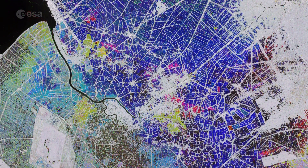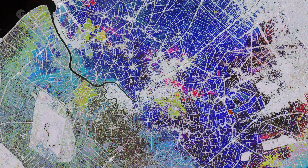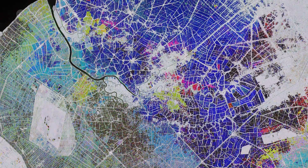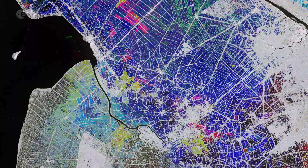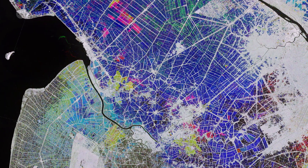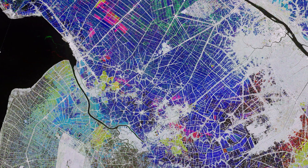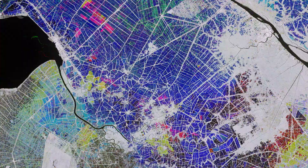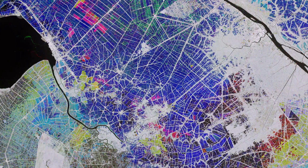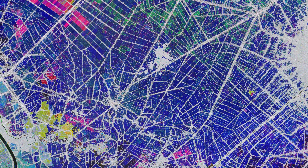This multi-temporal image combines three radar acquisitions from the Copernicus Sentinel-1 mission, taken around one month apart, to show changes in crop and land conditions over time. The bright colors in the image come from changes on the ground that occurred between acquisitions. The first image from October 2019 picks out changes in pink and red, the second from November shows changes in green, and the third image from December shows changes in blue. The majority of growth in the rice fields is visible in December.